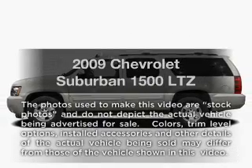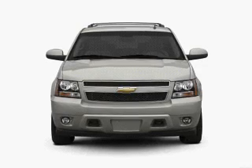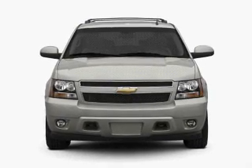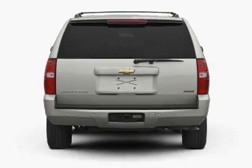Presenting the 2009 Chevrolet Suburban. Travel the roads in style and comfort in this great vehicle with a powerful eight cylinder engine connected to a smooth shifting six speed automatic transmission.